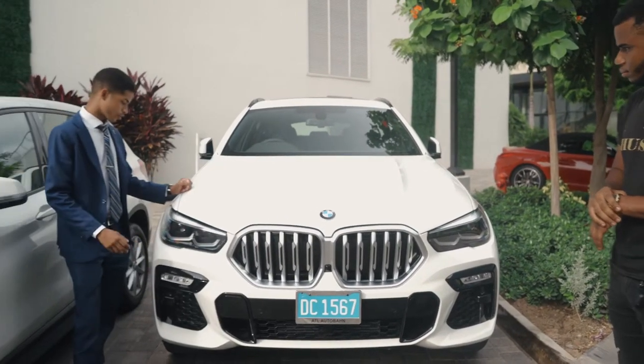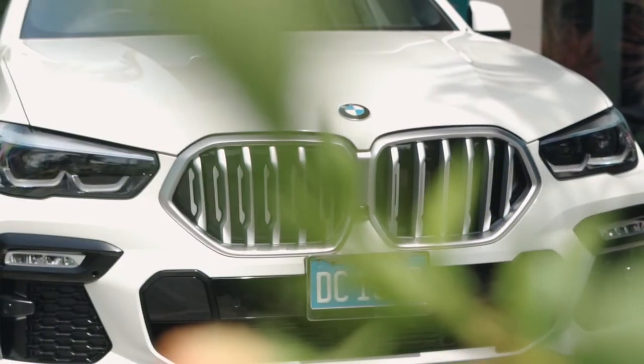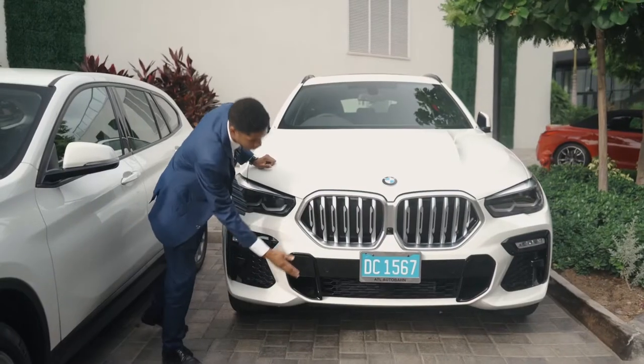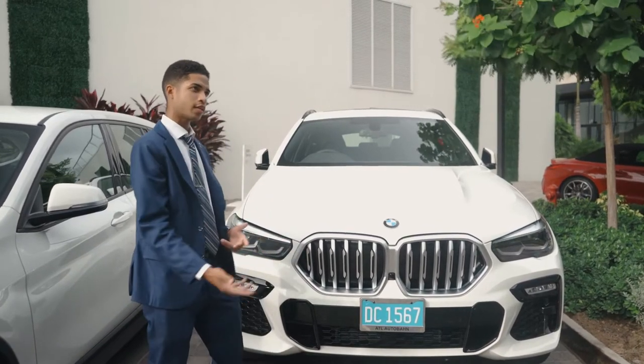We're also equipped with full LED headlights and fog lamps. If you notice, the M Sport package has a very aggressive demeanor, so you're getting the mesh trims, the very aggressive body kit which includes front and back bumper, side skirts, rails, and brake calipers.